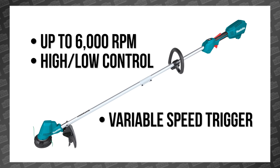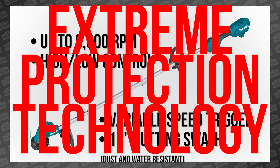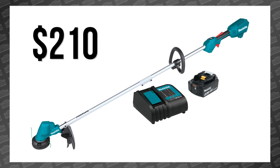It also has a variable speed trigger, 13-inch cutting swath, and something Makita calls Extreme Protection Technology, which essentially makes it dust and water resistant. The XRU23 is available now for $155 as a bare tool or $210 in a kit.